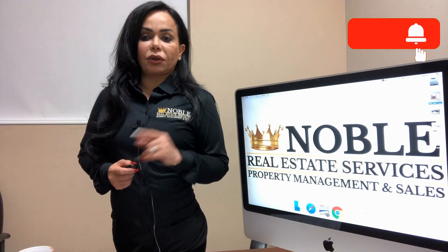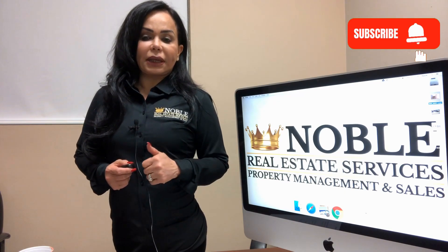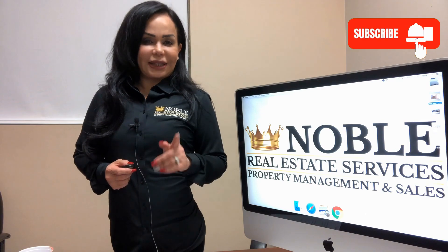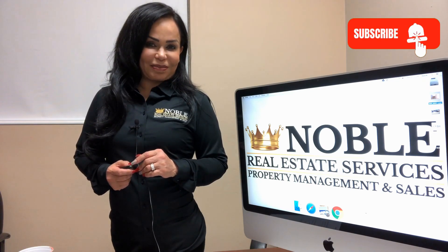If that's not convenient enough, you can also pay your rent, see statements, and submit maintenance requests on our tenant portal. Get started today and check out this home.